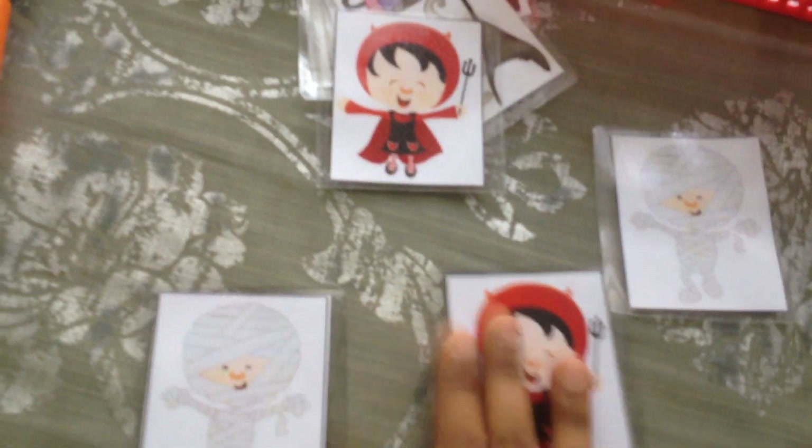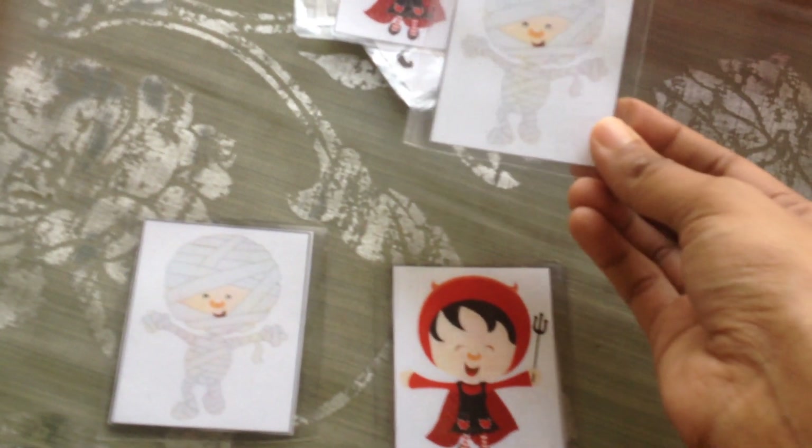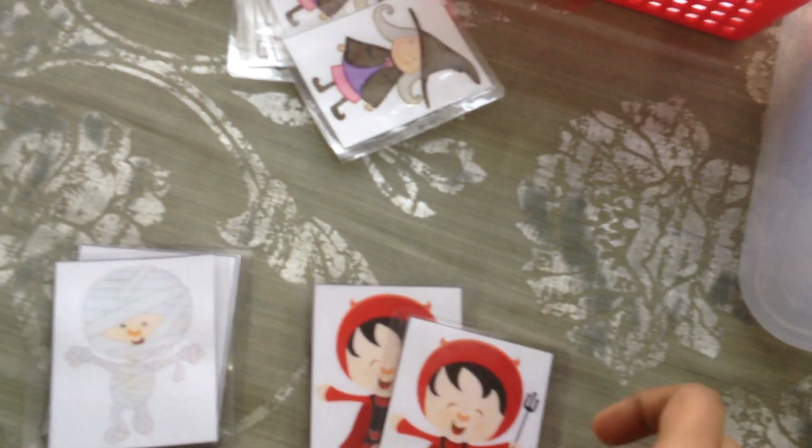Then here we have a fun matchup activity. You just jumble up the cards and put two, three, or four out, and then ask your child to match — where will this go? It will go here. What about this one? It will go here.